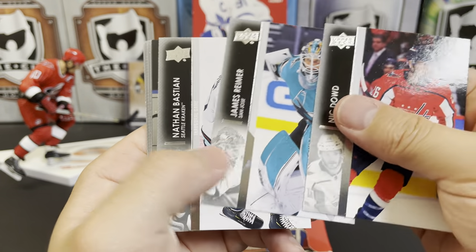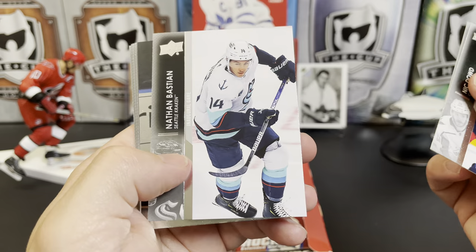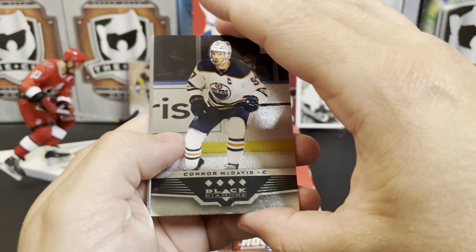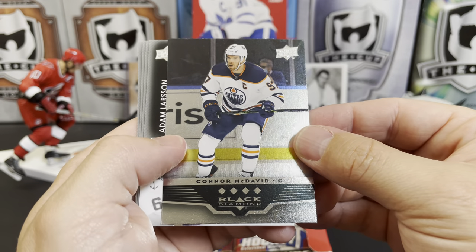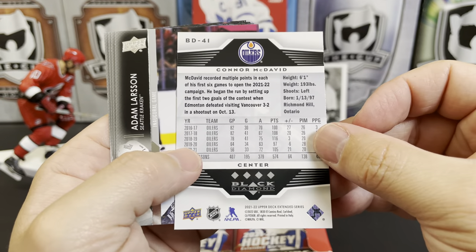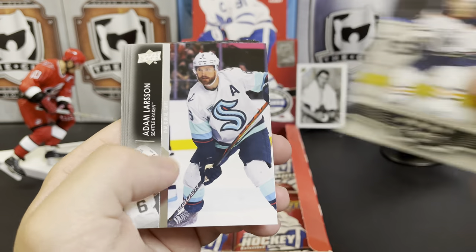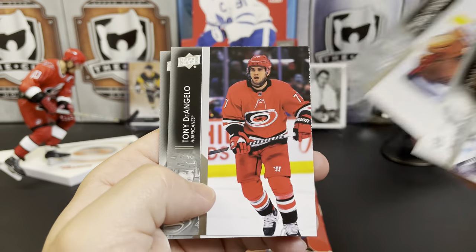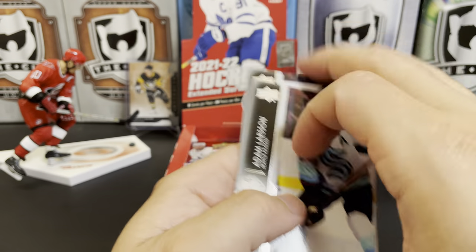Nick Dowd, James Reimer, Nathan Bastian, Inaugural Game. We've got another Black Diamond — probably the best one to get. There's a four-diamond Connor McDavid. That's nice. Adam Larson, Marc-Andre Fleury, Tony D'Angelo, and Gustav Forsling.